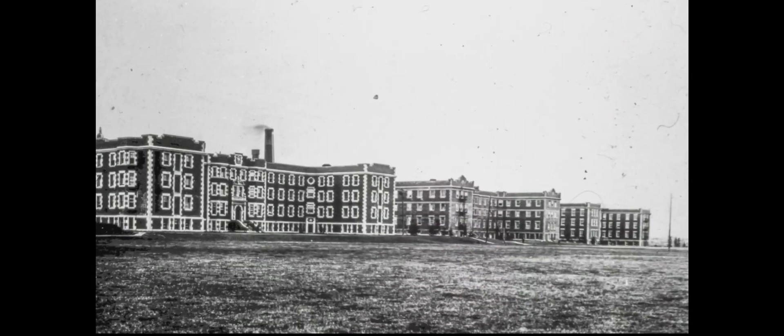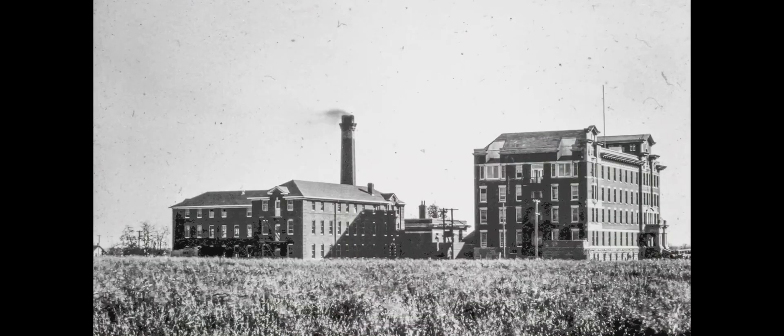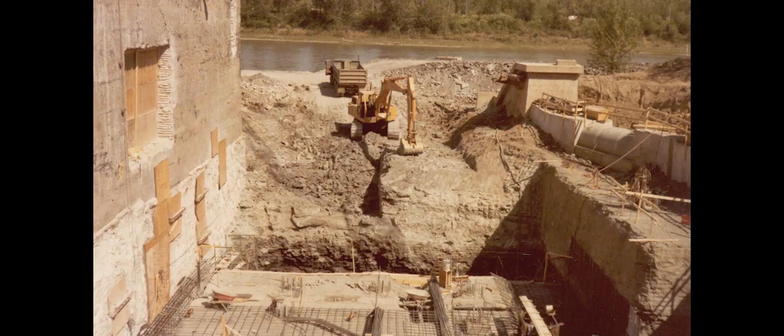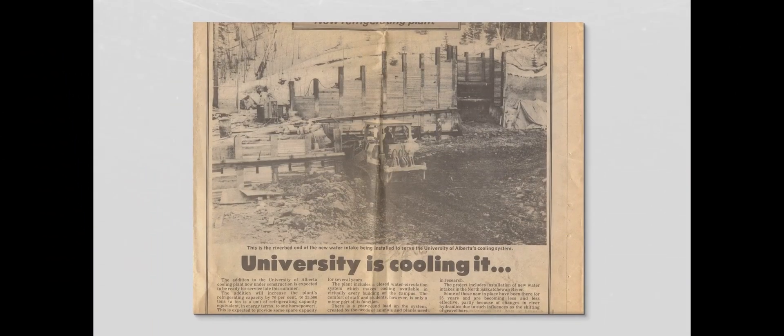District Energy Systems have now arrived in Canada, and the University of Alberta campus is being considered a key site for their study and potential implementation. This innovation could mark a significant step toward more sustainable energy solutions across the country.